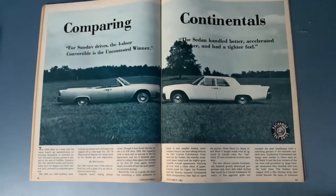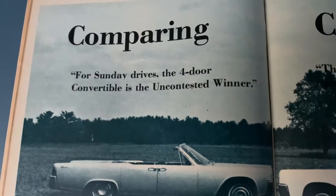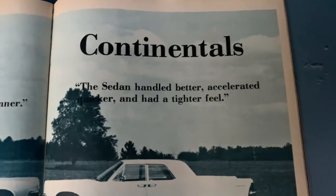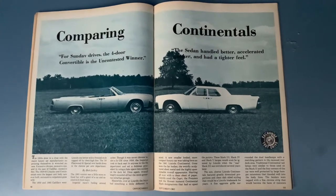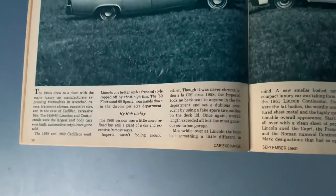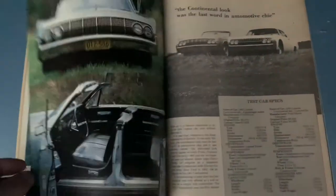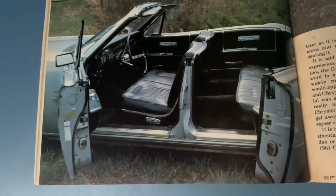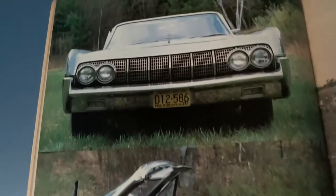On page 58, 'Comparing Continentals' — this was written by a Bob Lichty, who did the photos and the write-up. It says, 'For Sunday drives, the four-door convertible is the uncontested winner. The sedan handled better, accelerated quicker, and had a tighter feel.' Can't really read it clearly with the tree in the background — probably not the best use of black font — but hey, this is 40 years ago. Pretty cool. I had to pick this up. From what I can tell, those look like black door panels. I know it's not my car but my car had the same seat color. Of course this is a Wisconsin plate.